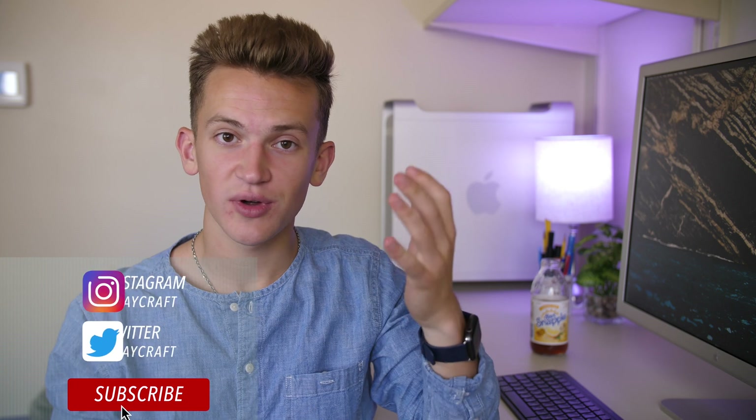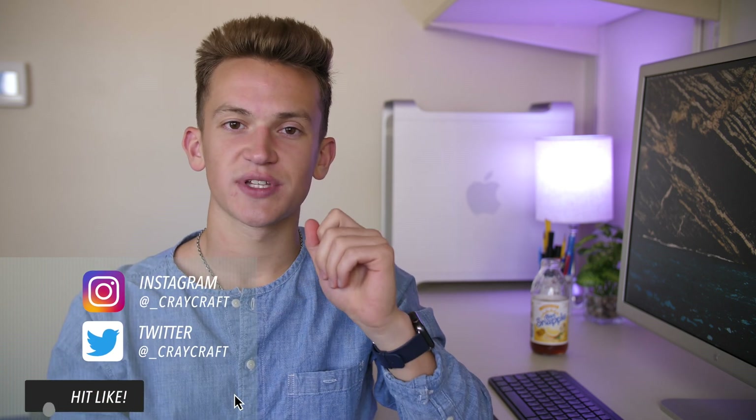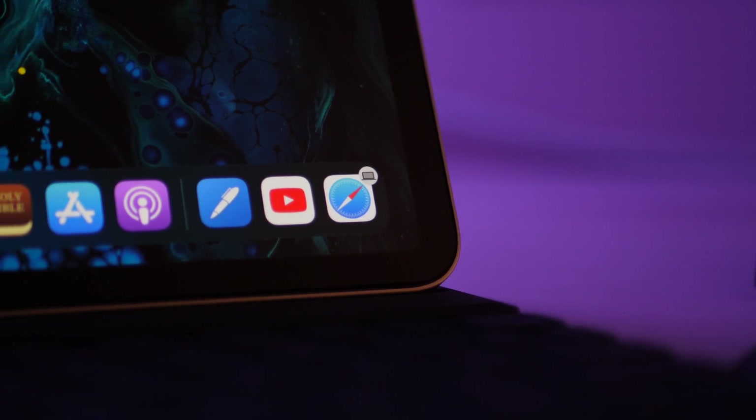Hey internet, Harris here. For most of my note-taking career on my iPad I've used either Notability or GoodNotes, and they've both been great. I've done tons of comparisons between the two. One comment I fairly consistently received has been to test out Noteshelf, which people claimed solves a lot of the problems I have between the two applications. I finally did — I've been testing Noteshelf for the past few days in class, and here are my thoughts on whether it might be worth the money for you.